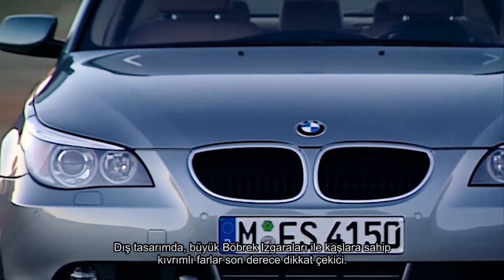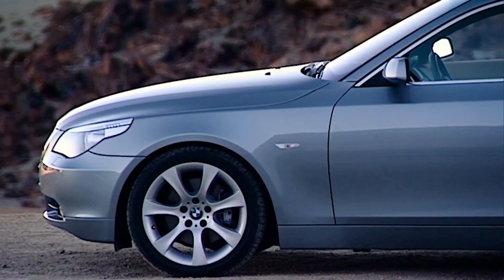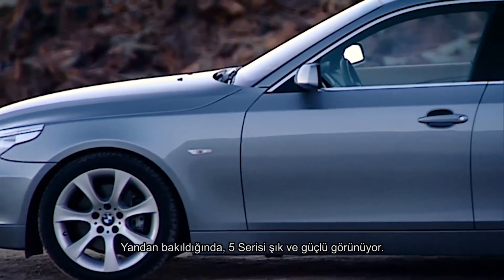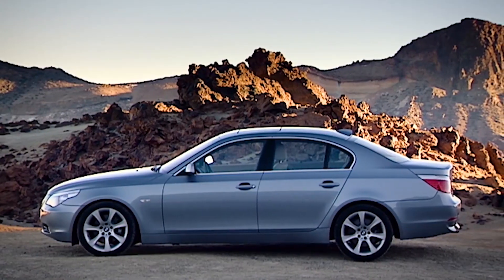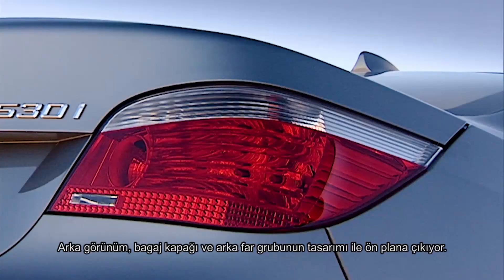On the exterior, the large kidney grille and curvaceous headlights with eyebrows are striking. From the side, the 5 Series appears elegant and powerful. The rear view is characterized by the top-set lid and the design of the taillights.